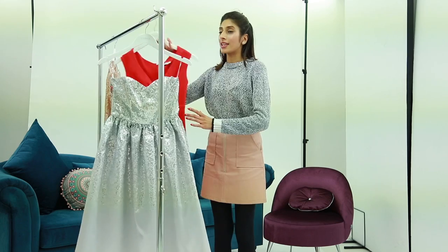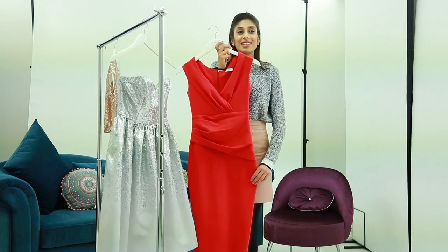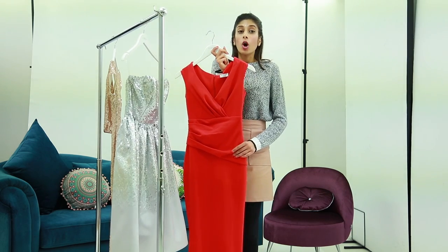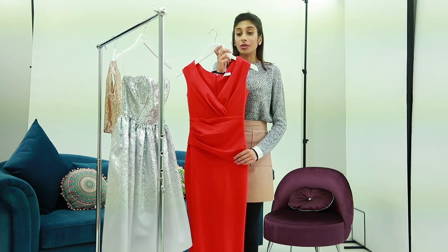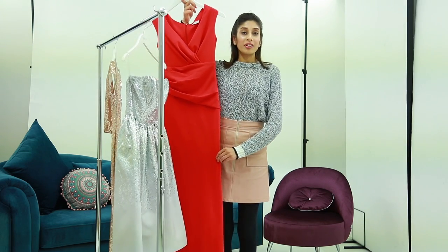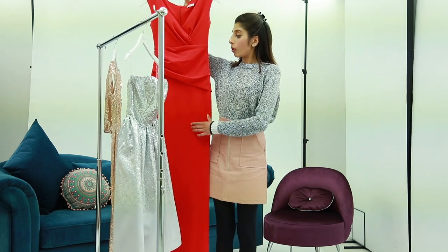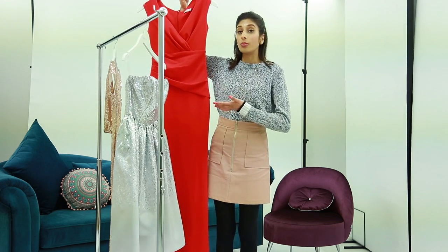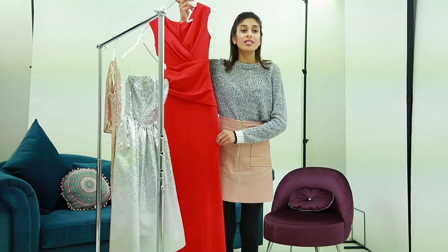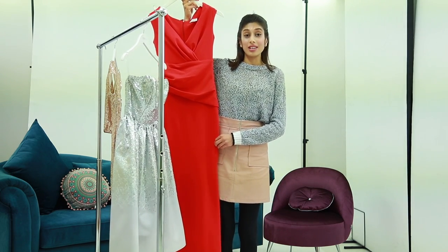Moving on to the next one. This is more of a Miss President kind of dress. If you've got a dinner at the Ritz or a formal evening to go to, it's beautiful, it's fiery, and it's also very elegant when it comes to the fitting. Red represents being fierce, confident, and fiery, and this is exactly what this dress does.